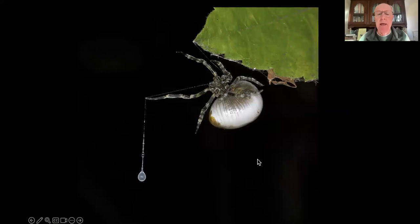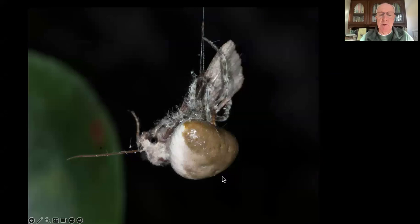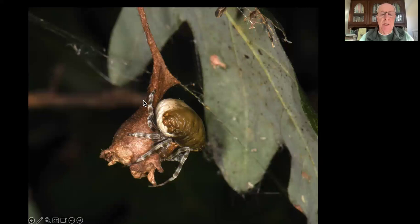That is a bola spider trying to look like a fecal sack. If you look like a fecal sack, nothing's going to eat you. But at night it looks like a real spider. It hangs from a leaf and drops a single strand of silk with one sticky glob of glue at the end, and it goes hunting. Moths fly in and get stuck, and the spider spins them around very quickly, wraps them in silk, and has a nice meal.